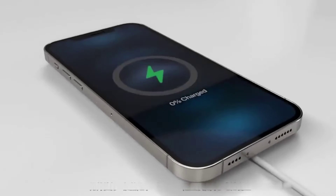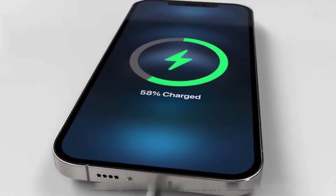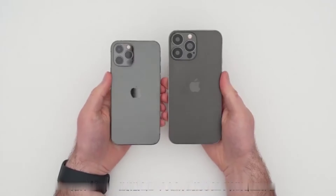It is also worth mentioning that the iPhone 13 has increased the battery capacity, so the battery life of the iPhone 13 will definitely be stronger than that of the iPhone 12. This is also a highlight.